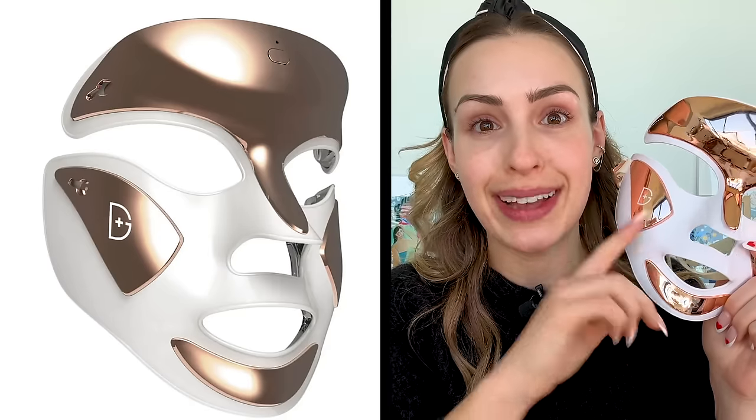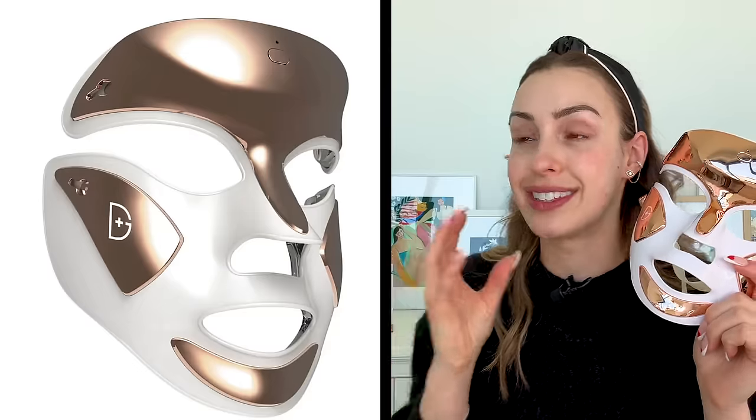It's been very dry, but also acne prone. So I'm really trying to get back into a good routine. I've had redness, I've had some hyperpigmentation. So I'm trying to treat the inflammation and just use some things that help with brightening. So you guys know I love the Dr. Dennis Gross LED mask. I was so excited when I unpacked this from the box because we were reunited and it's been great ever since.